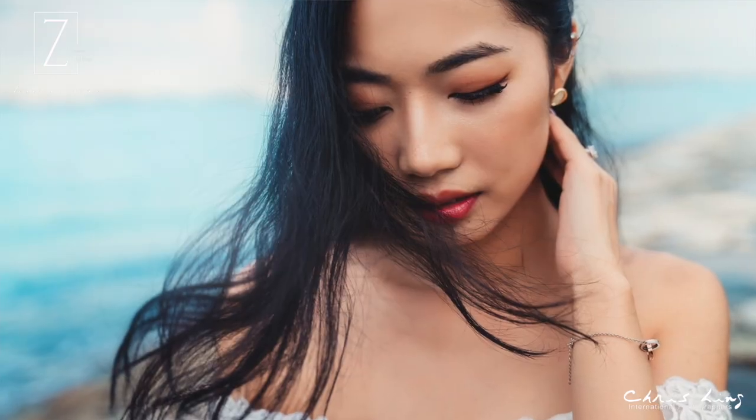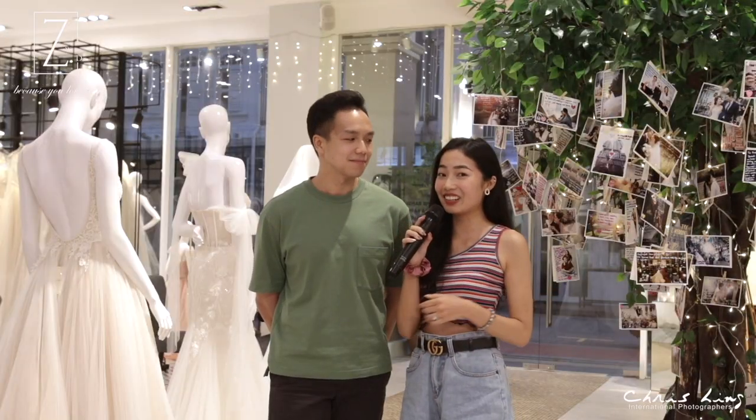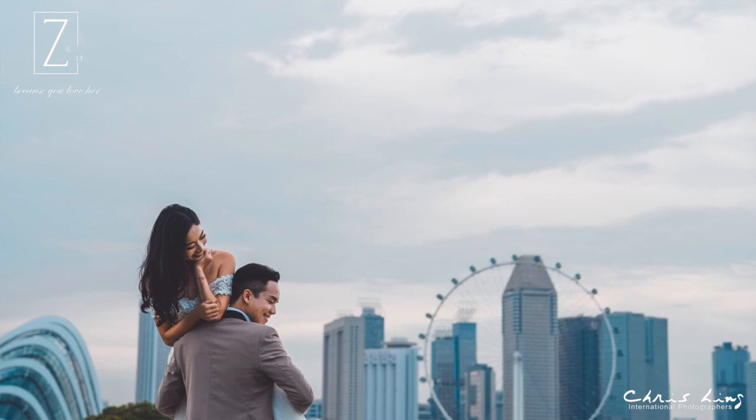What I like the most about Chris Ling's photography is that the photographers are very experienced and they'll actually guide you when you need to do any poses. So there's no awkwardness at all. Even for my fiancé who is not very comfortable in front of the camera, he looks so natural in all the photos that we have selected.